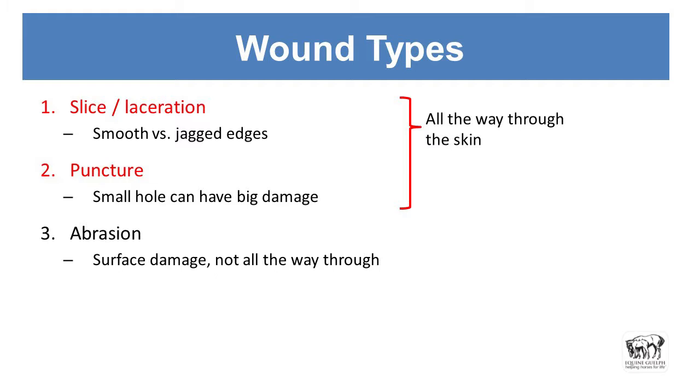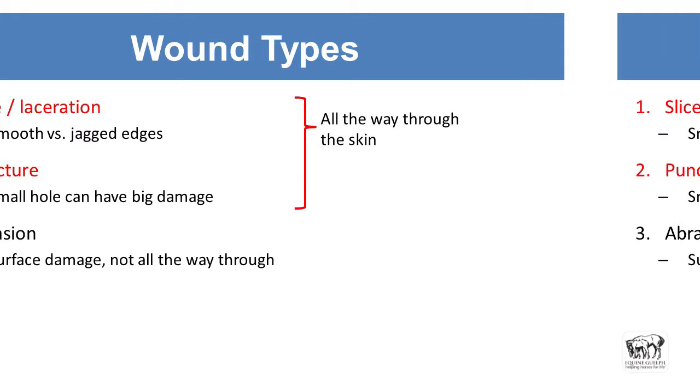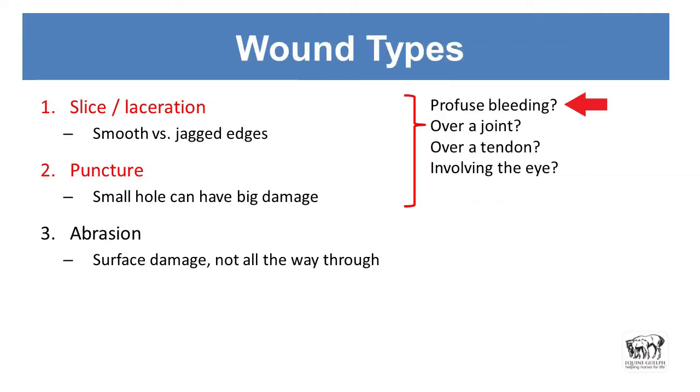All three of those wound types go all the way through the skin, and then we want to see if there's profuse bleeding. Arterial bleeding will be like a jet of blood pulsing out; venous will be a little slower. A big-bore vessel like the jugular vein — about the size of a garden hose — if that gets cut, they'll bleed more profusely than from a smaller vein. Abrasions can look pretty bad but are surface damage only, like skinning a knee when you fell off your bike as a kid.